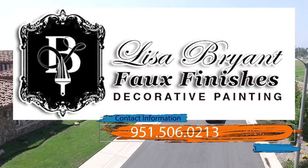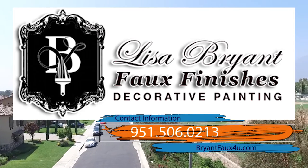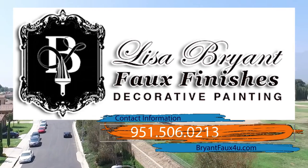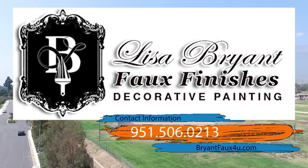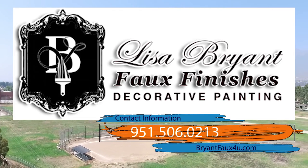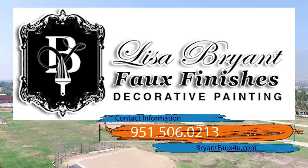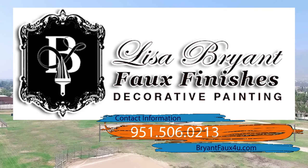Detail-oriented with integrity and character, Lisa Bryant will bring beauty to your home or business anywhere. If you're interested in finding out more, contact Lisa Bryant Faux Finishes at 951-506-0213, or go to bryantfaux4u.com.